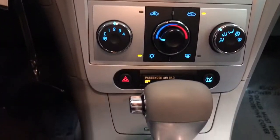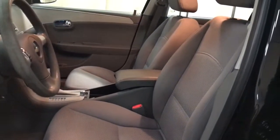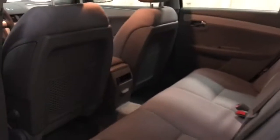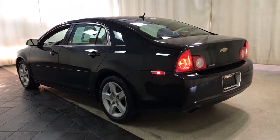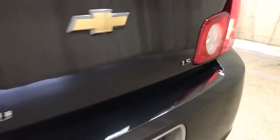Delight in the drive while advanced technology protects and entertains your most precious cargo. Get into the Malibu. The Chevrolet Malibu.